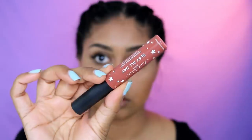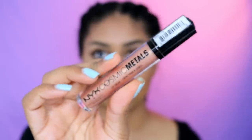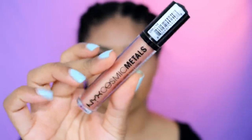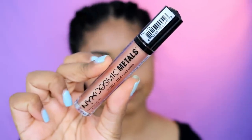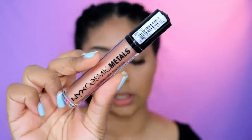I let the mascara dry and then put on a second layer. In the meantime, I'm doing my lips. I love the Lottie London Slay All Day liquid lipstick in Emboss. I've also been loving the NYX Cosmic Metals lip cream in Celestial as a lip topper — it's so good. I just put a little bit on top.